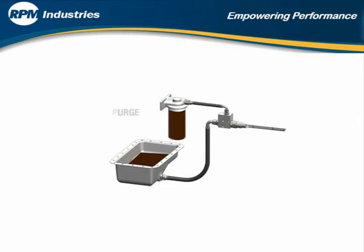Step 1: Purge the filter. Attach compressed air to the filter purge tool. Compressed air pushes the hot engine oil through the filter and into the sump, eliminating messy spills and the potential for serious burns when removing the oil filter.